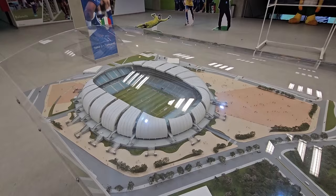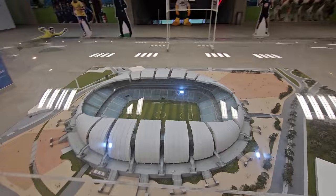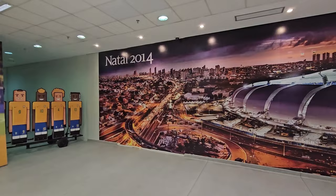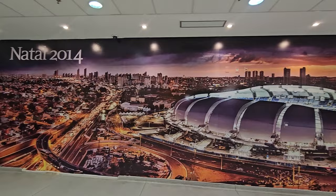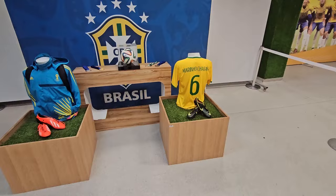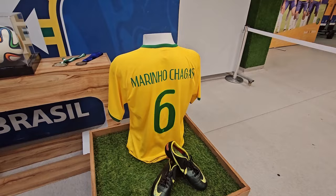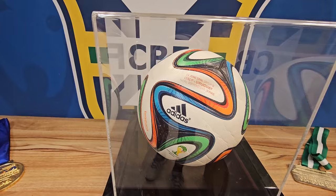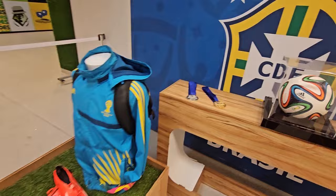Here's a model of the stadium — sorry about the reflection. This is Natal 2014, the year the arena was built, World Cup year. Here's a jersey and the shoes of Rino Chagas, who was born here in Natal. And this is the ball from the World Cup — Italy versus Uruguay.